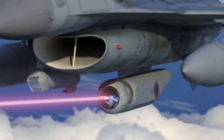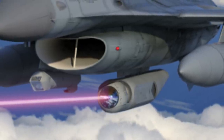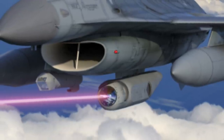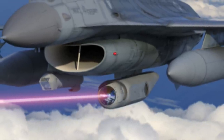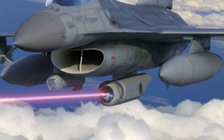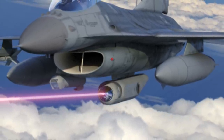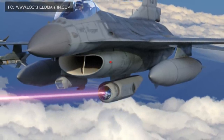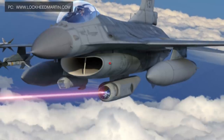Lockheed Martin has released a compelling video regarding its Tactical Airborne Laser Weapon System. In the video, F-16s equipped with laser pods are shown working in tandem with Boeing KC-46 Pegasus tankers equipped with tactical infrared sensors able to passively detect and track threats.